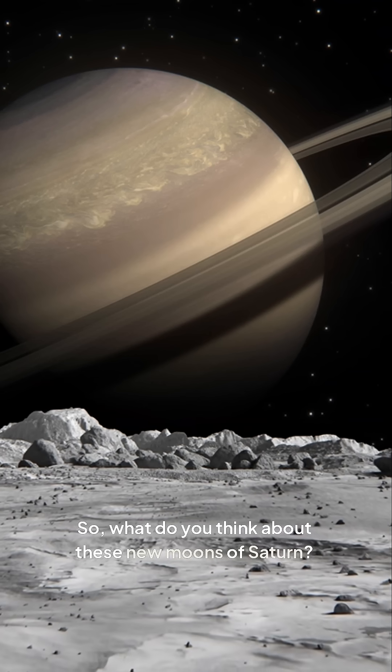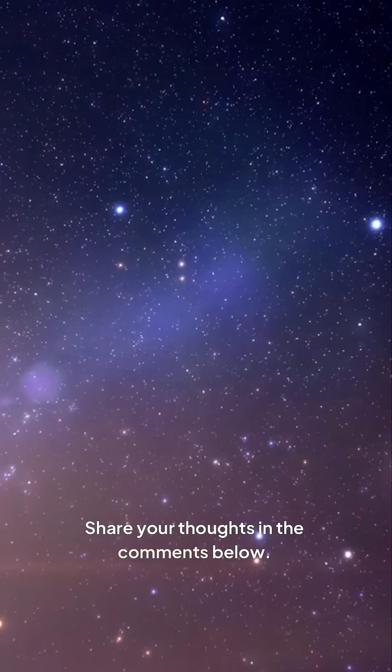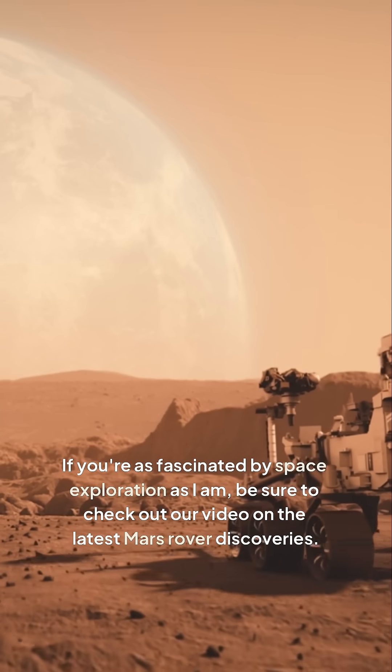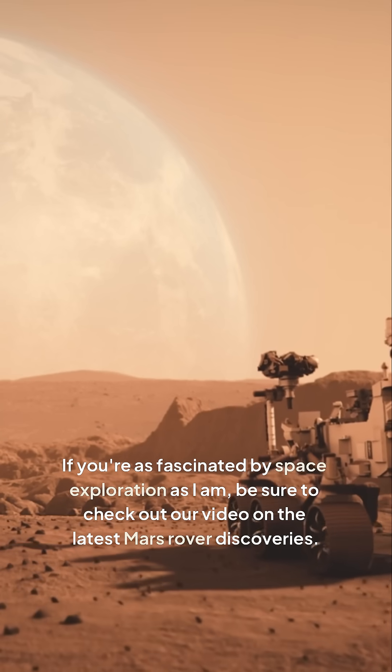So, what do you think about these new moons of Saturn? Share your thoughts in the comments below. If you're as fascinated by space exploration as I am, be sure to check out our video on the latest Mars rover discoveries.